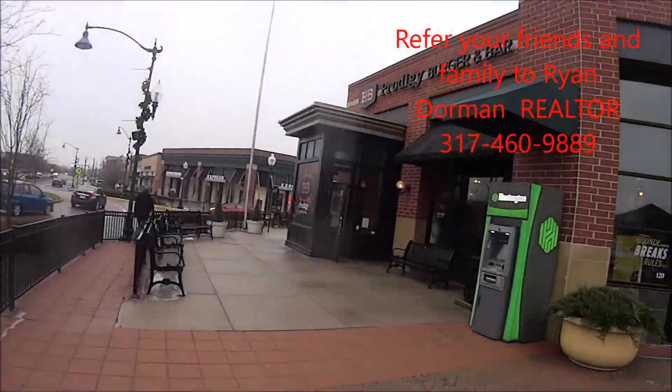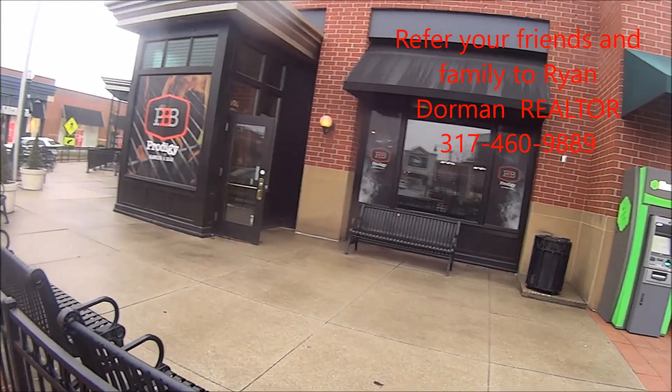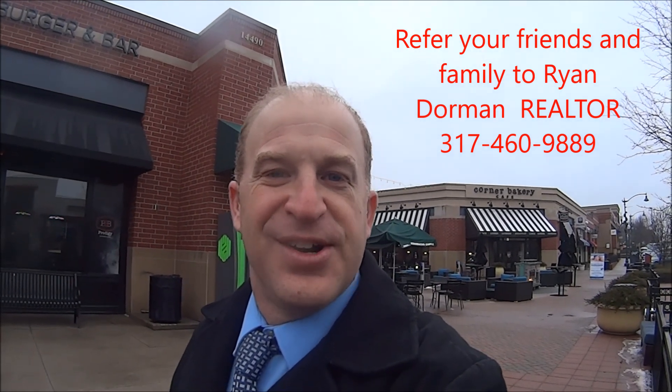And then the new Prodigy Burger right here in Bar — they've got some really nice burgers and fries. So we're gonna head down to the other end of the mall, this outdoor lifestyle center.